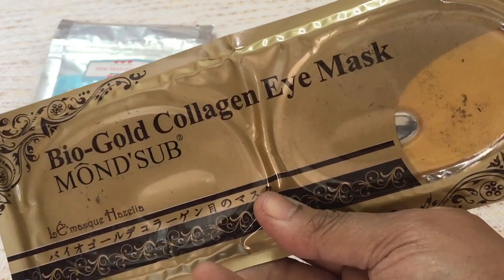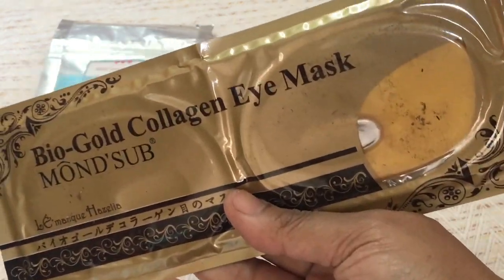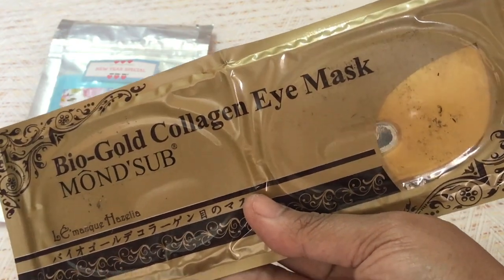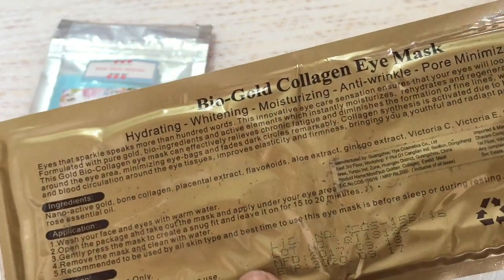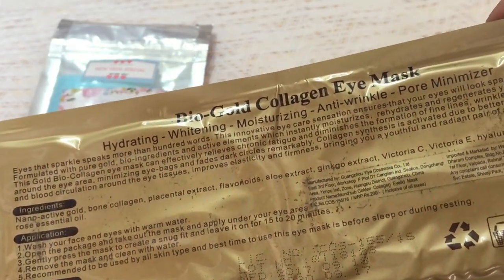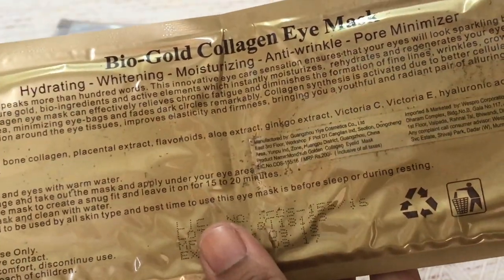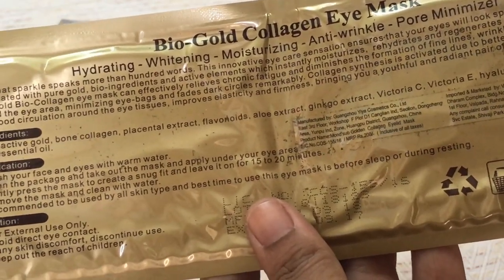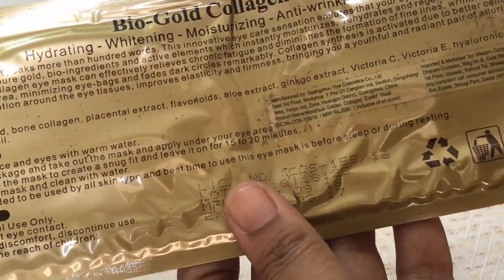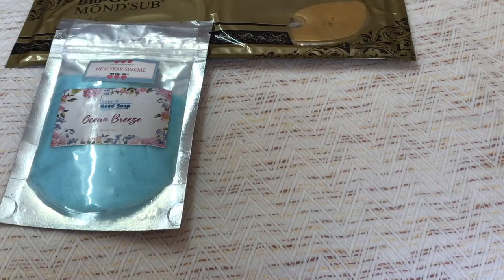The next product is the Bio Gold Collagen Eye Mask by Monsub. This is one eye mask which I really love — it gives a very soothing and refreshing feeling to your eyes. This collagen eye mask is hydrating, whitening, moisturizing, anti-wrinkle, and a pore minimizer. It does everything a mask should do. We require a lot of care around the eyes, and this product is worth rupees 200.